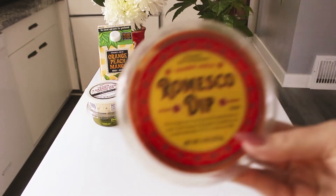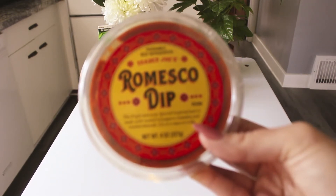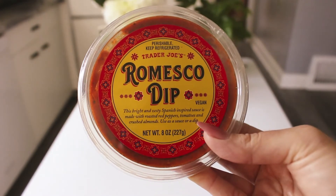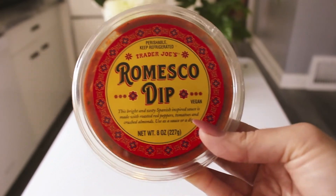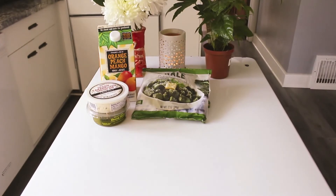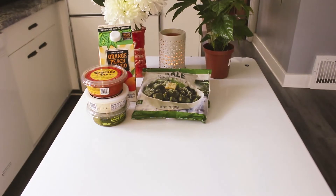The last dip I picked up is this Romesco dip — $3.99. It says this bright and zesty Spanish inspired sauce is made with roasted red peppers, tomatoes, and crushed almonds. It is vegan and gluten-free, so it meets all the criteria for me.